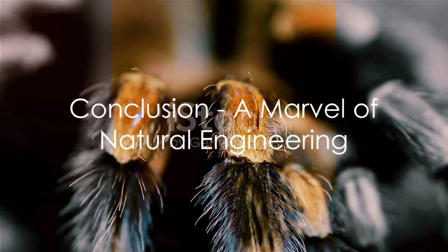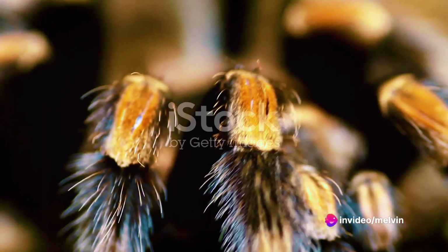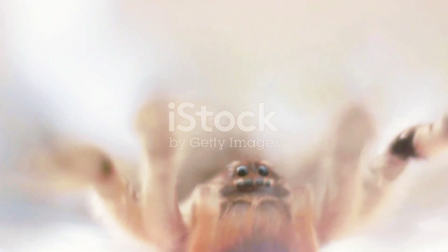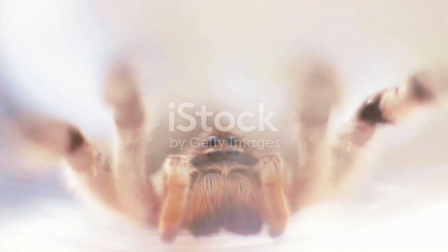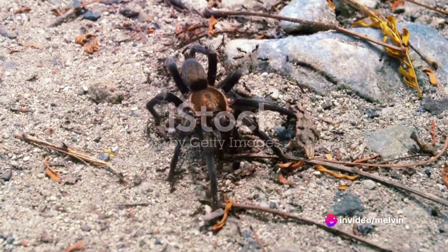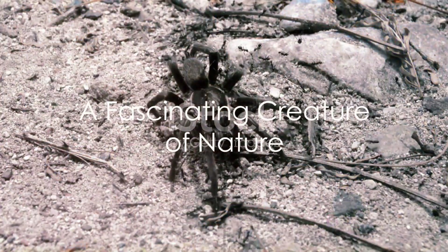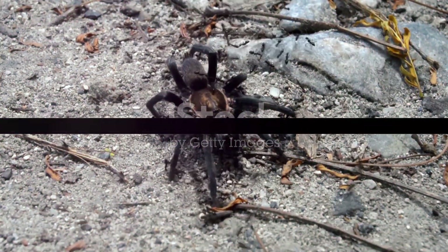In summary, a tarantula's body is a marvel of natural engineering. From the prosoma, with its simple eyes and venomous fangs, to the opisthosoma, with its heart, spinnerets, and urticating hairs, each part of the tarantula plays a critical role in its survival. Its anatomy makes it a successful predator and enables it to thrive in a wide range of environments. The tarantula truly is a fascinating creature, worthy of our respect and admiration rather than fear.